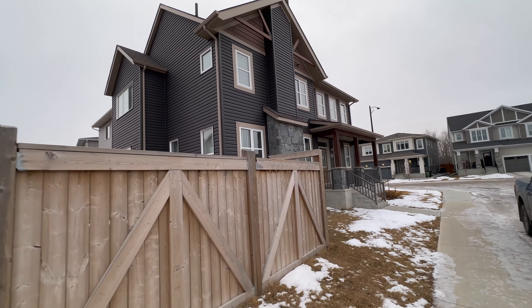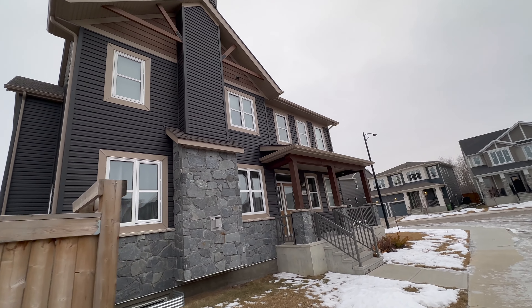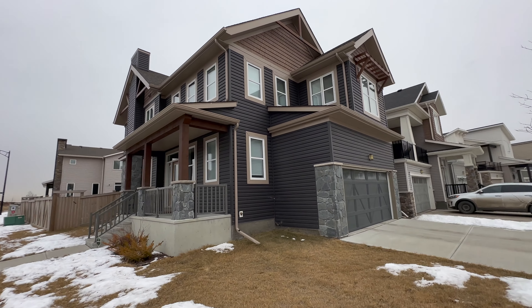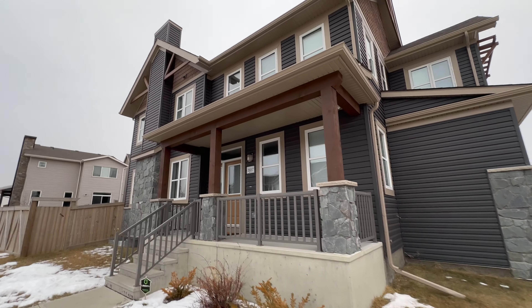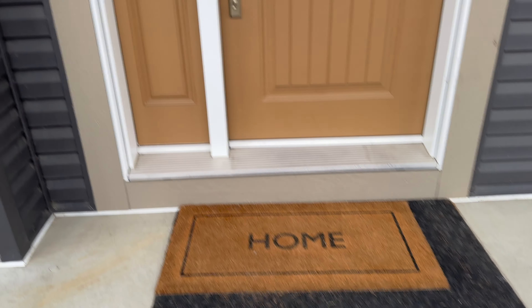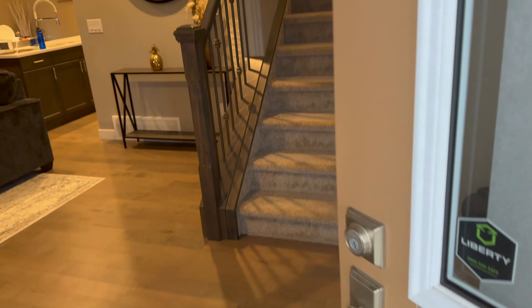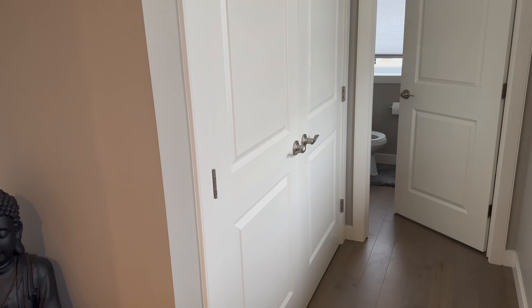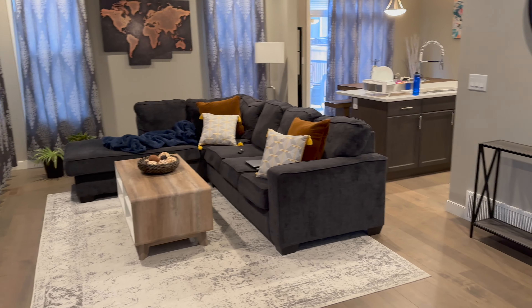This house is in the Southwest area of Edmonton. This is a corner plot, so there is a huge room here and a big area compared to others. This house is detached and its total square footage is approximately 1,950 square feet.